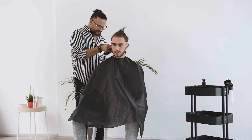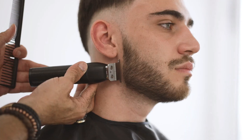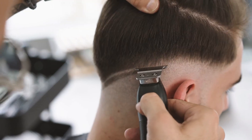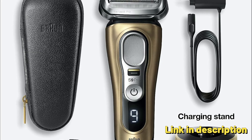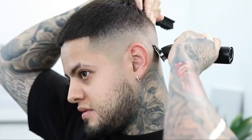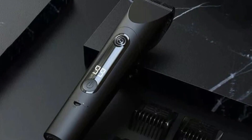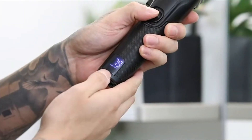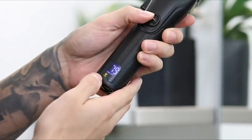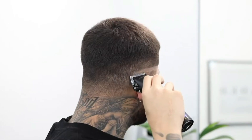The cutting performance of these clippers is exceptional, thanks to their sharp and durable blades. They can effortlessly tackle all hair types from fine to coarse and are particularly effective for achieving fades and precise hairlines. The kit includes various guard attachments for different hair lengths and styles. The clippers have an ergonomic grip that reduces hand fatigue, are relatively lightweight, and come with cleaning brushes and oil to keep the blades in top condition.